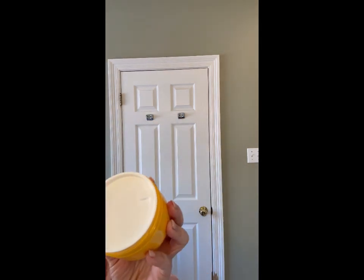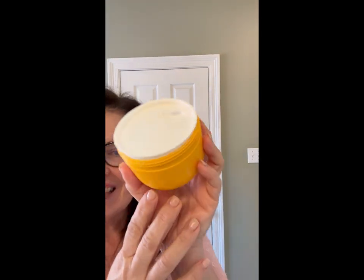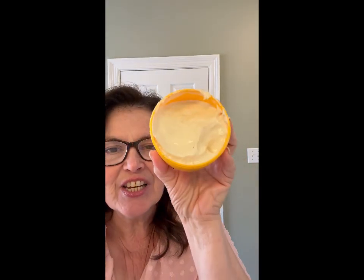It comes in this beautiful orange jar with this safety seal. And look how delicious this is — it is so yummy. It feels amazing on your skin.